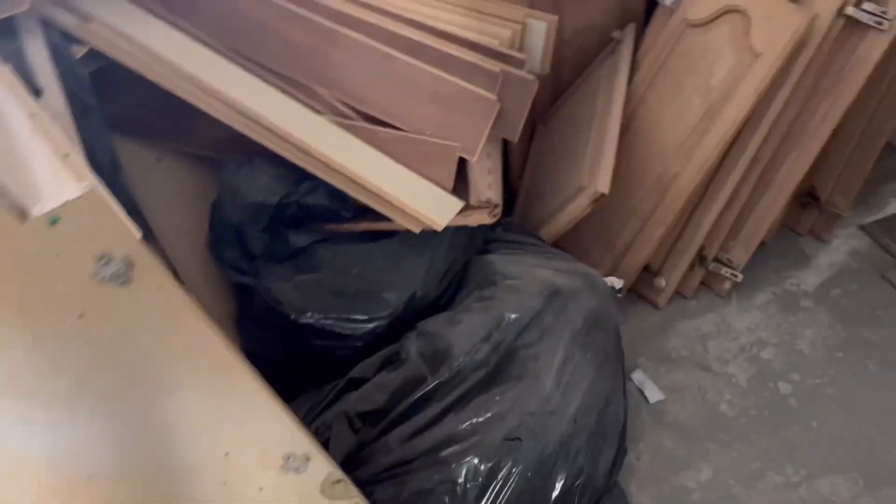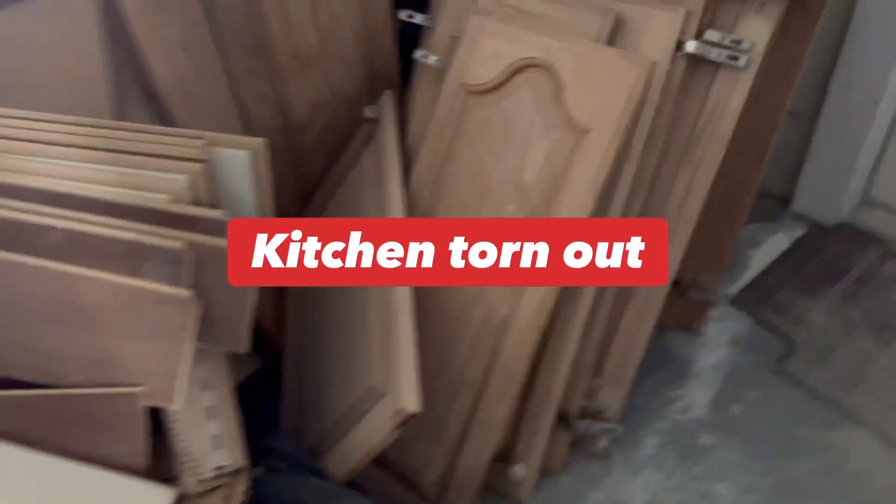This is all the wood floor that they pulled out, and these are the cabinet doors that used to be in the kitchen — they pulled those out as well.